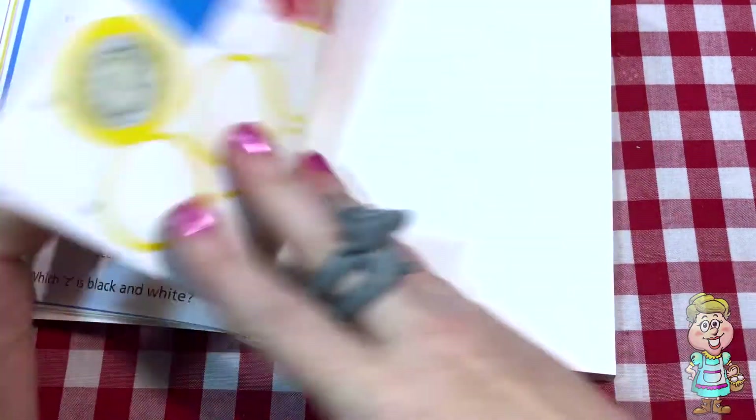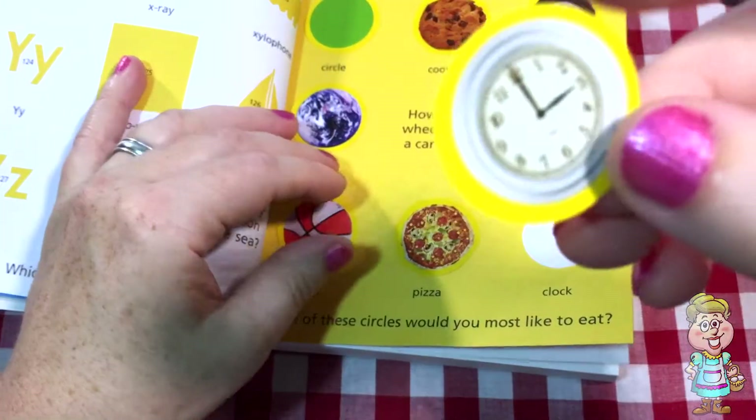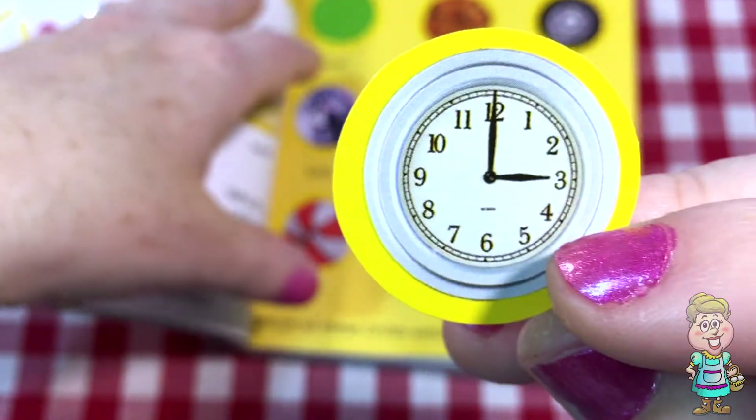And the last one is a clock. So there it is right there. What time does it say on that clock? Three o'clock.